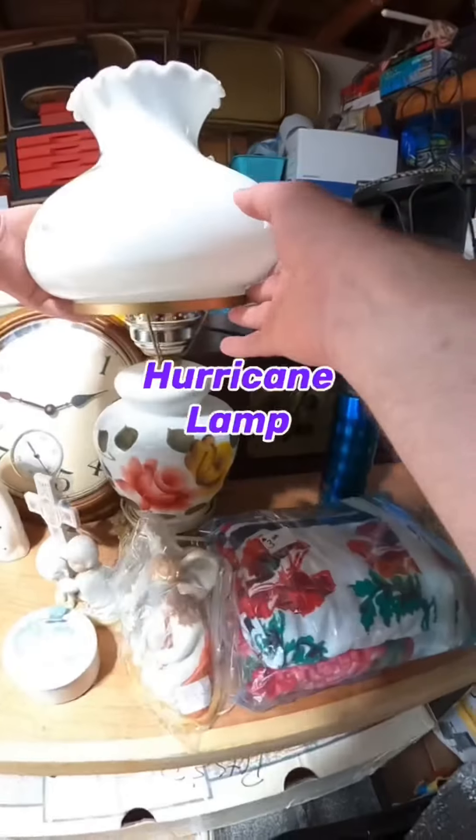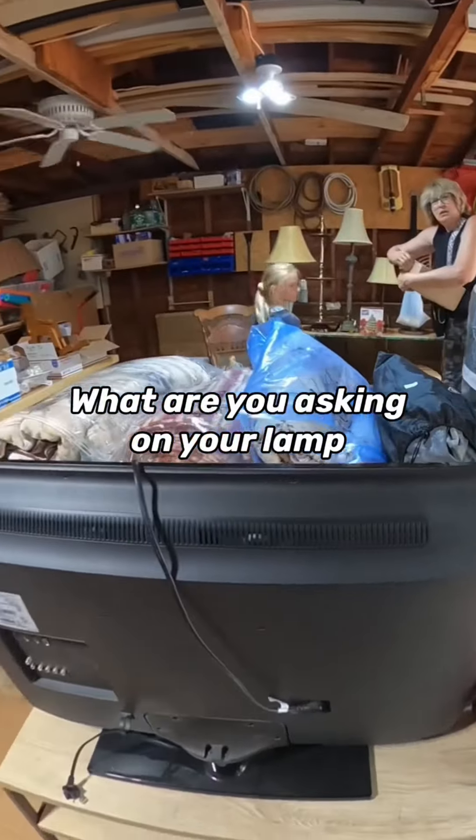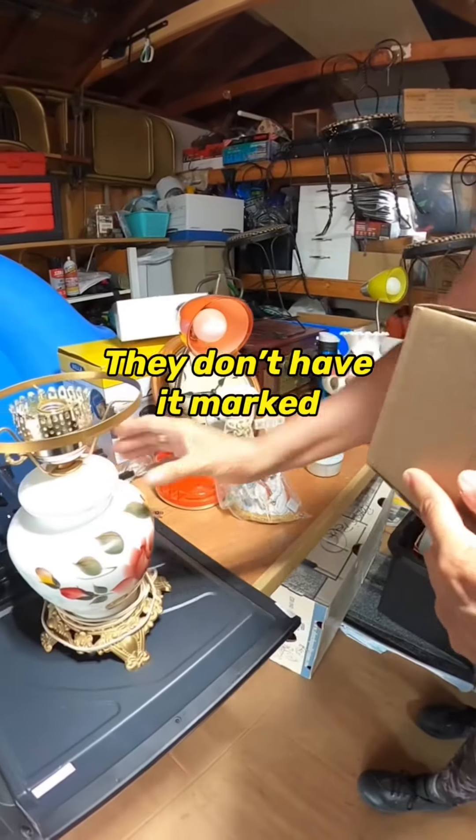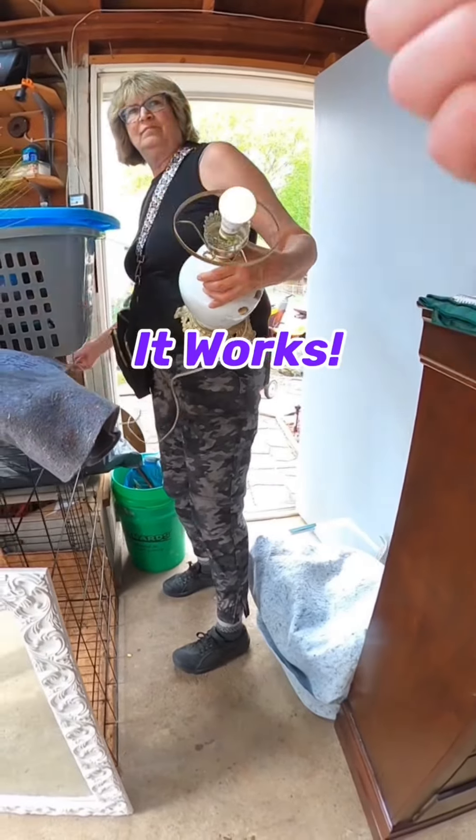But I did find some stuff to resell, like this vintage hurricane lamp. I asked what she wanted for it and she said five bucks. It wasn't marked. We tested it out and it works.